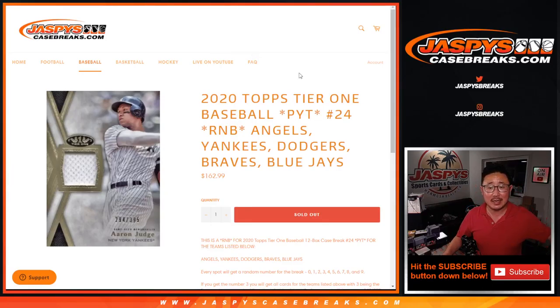Hi everyone, Joe for Jaspi's Casebreaks.com coming at you with 2020 Topps Tier 1 Baseball random number block randomizer for these teams right here: Angels, Yankees, Dodgers, Braves, and Blue Jays.